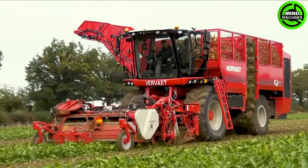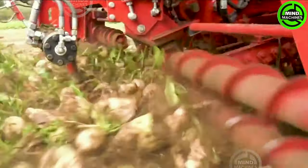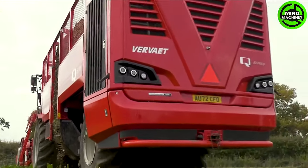The Verite Q66 Sugar Beet Harvester is fitted with a cutting-edge primary cleaning system that utilizes rolling tables. This advanced harvesting process, supported by a robust machinery team, enables the harvester to efficiently and accurately harvest sugar beets.